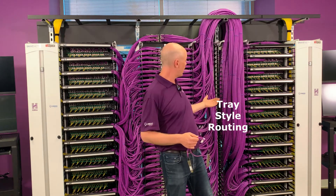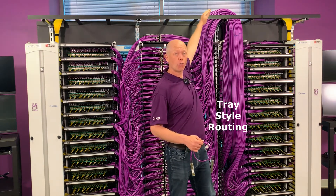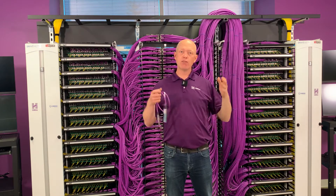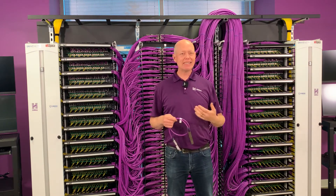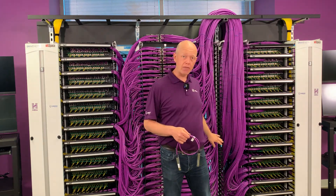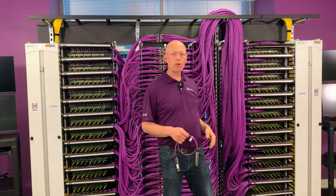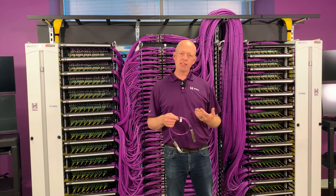On this side you see a traditional tray style routing, so all of the connections go vertically up over a tray and come back down. That makes a lot of sense if you have a rack of servers and a small number of connections leaving, but in these DDCs you see a very large number of connections — about 500 connections on each side — and so the benefits of tray routing are often overwhelmed by the additional mass and cost that it creates.